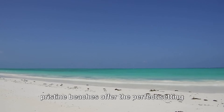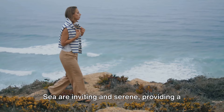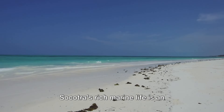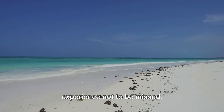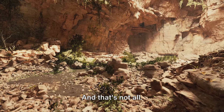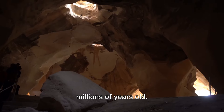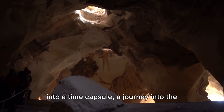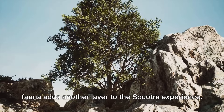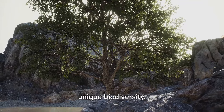If you prefer to cool off, Socotra's pristine beaches offer the perfect setting for a refreshing swim. The crystal-clear waters of the Arabian Sea are inviting and serene, providing a much-needed respite from the heat. For the more adventurous, diving into Socotra's rich marine life is an experience not to be missed — the underwater world teems with vibrant coral reefs and an array of marine creatures. Socotra is also known for its mysterious caves, some believed to be millions of years old, offering a journey into the island's ancient past. Interacting with the local flora and fauna — from the iconic dragon's blood tree to the endemic Socotra starling — adds another layer to the Socotra experience.